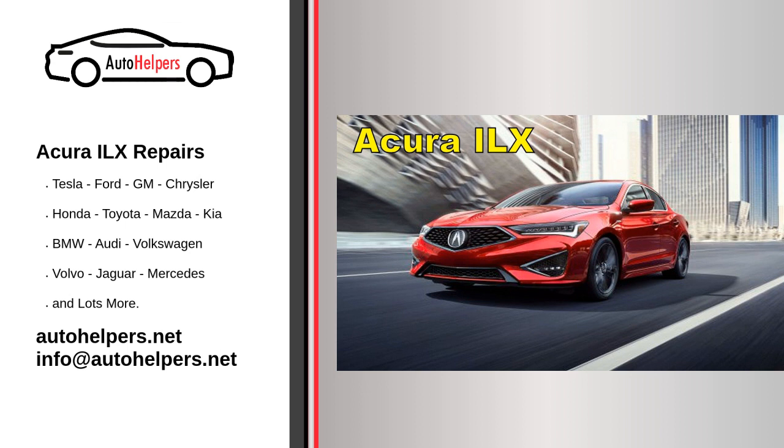Authorized service centers. For Acura ILX service, it's advisable to use authorized Acura service centers or technicians who are trained and experienced with Acura vehicles. They have the expertise and access to genuine Acura parts. Record keeping. Keep records of all maintenance and repairs performed on your Acura ILX. This documentation can be valuable for resale value and warranty claims.